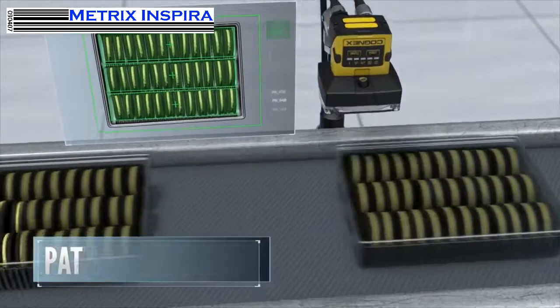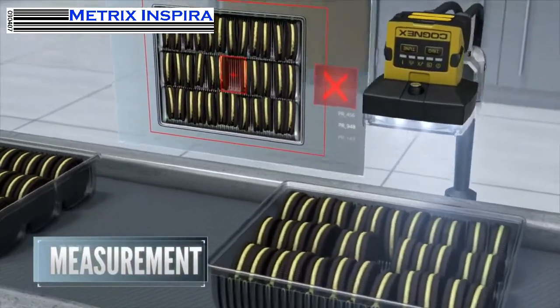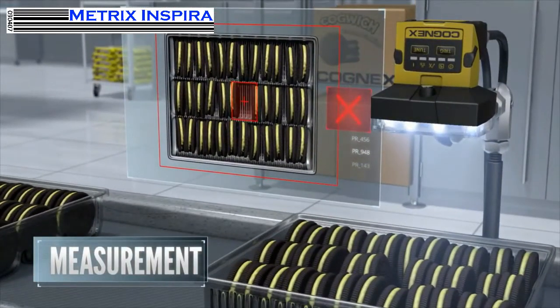color pixel count, patterns, and measurement. Here it's checking for gaps in the tray to verify that it's filled properly.